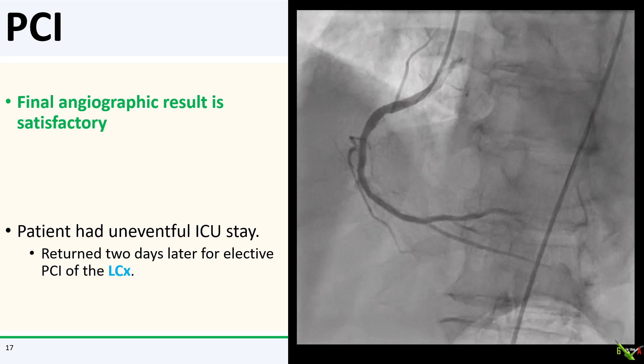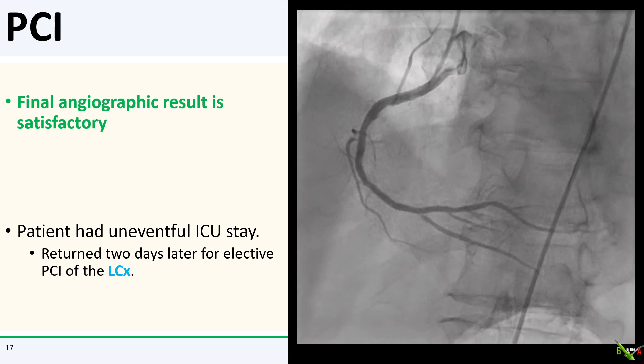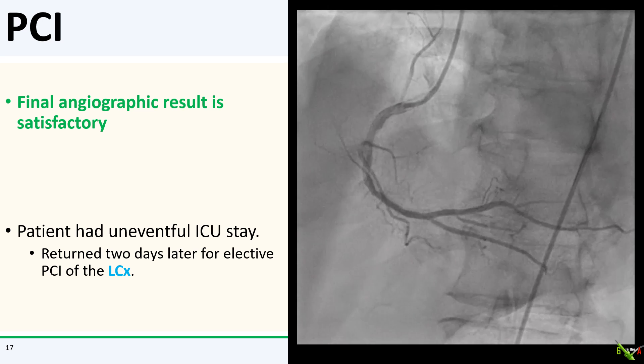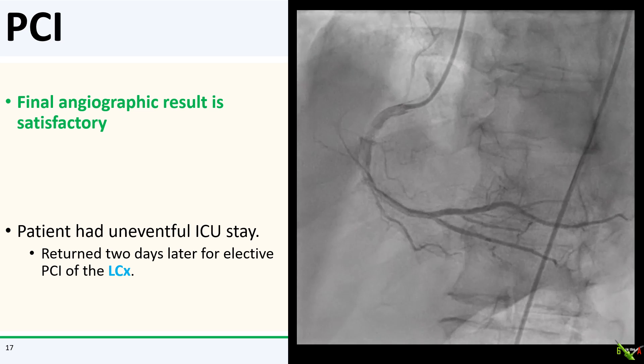Here is the final angiographic result, which looked quite satisfactory. The patient had an uneventful ICU stay and returned two days later for elective PCI of that 80% circumflex stenosis for complete revascularization.